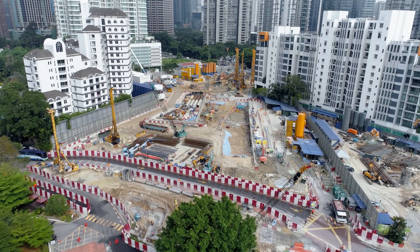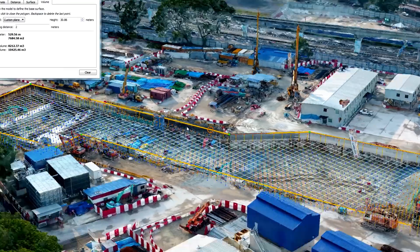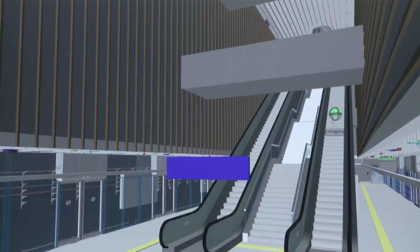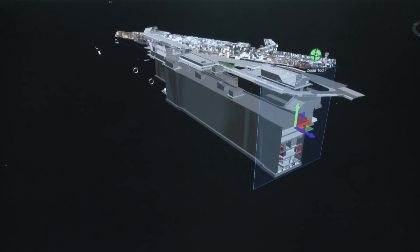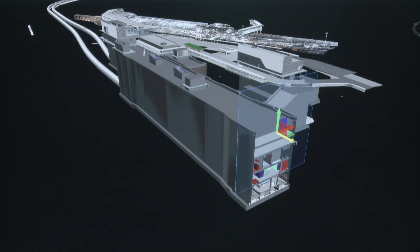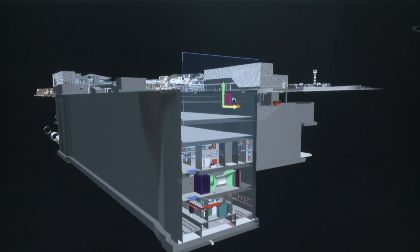For a mega project like the KVMRT, one of the main challenges is to ensure seamless information exchange and real-time collaboration between the various parties involved, especially during the design stage. BIM helps during the design process, whereby we can visualize it very well, so we can have design efficiency and accuracy of the design itself.